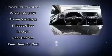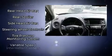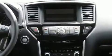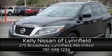It also arrives with a CARFAX history report, providing you peace of mind with detailed information. Our knowledgeable sales staff is available to answer any questions that you might have. Please don't hesitate to give us a call.